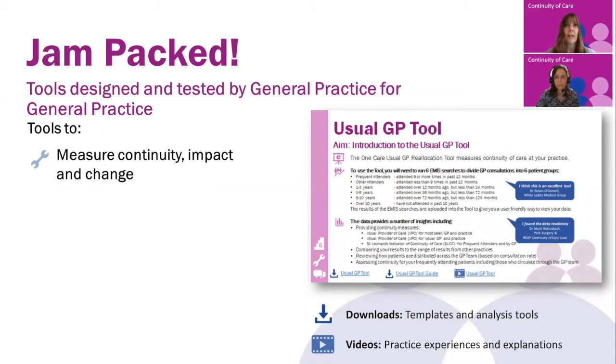The tool is very easy to use and practices run it when they want to. As a guide, the Bristol practices tend to run it around every six months. The second tool is to help measure continuity using a continuity of care dashboard, and that's been created by Morecambe Bay. The data extraction and the analysis is done on behalf of the practices and then displayed on the dashboard in a really easy way, enabling a group or a federation of practices to compare their results and to monitor the impact of their improvements.